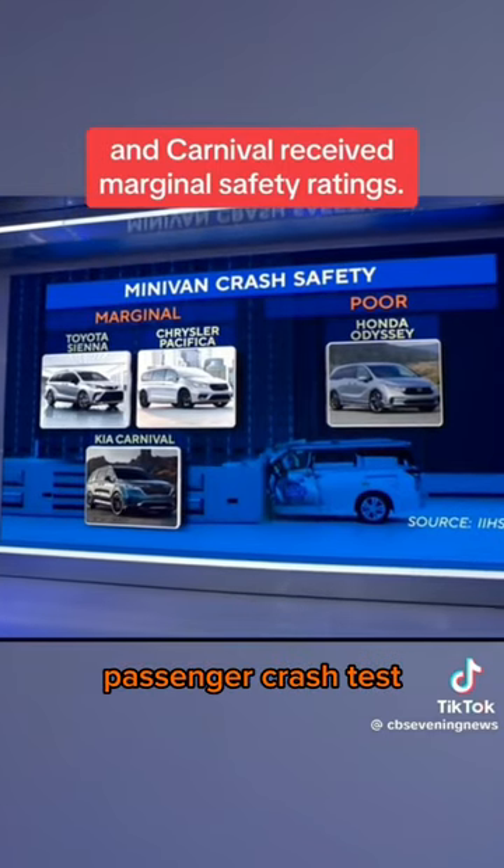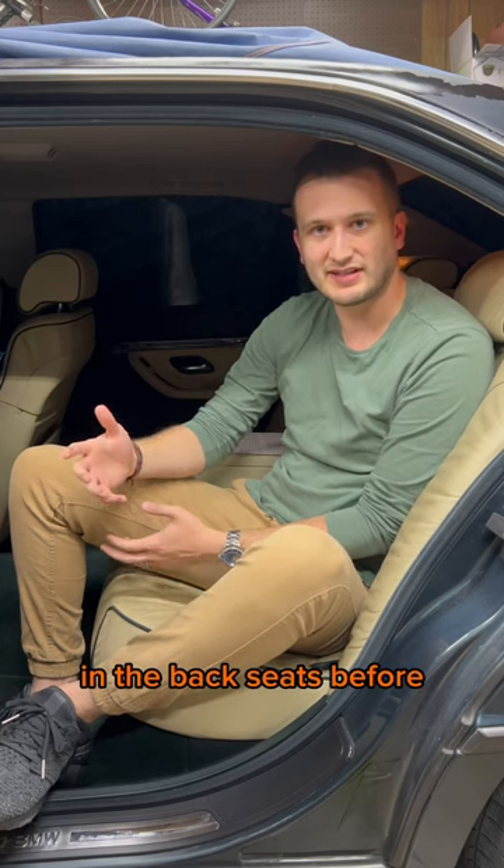Why are so many minivans failing the rear passenger crash test? Well, it's twofold. This is a new crash test — a mannequin the size of a 12-year-old has never been used in the back seats before.